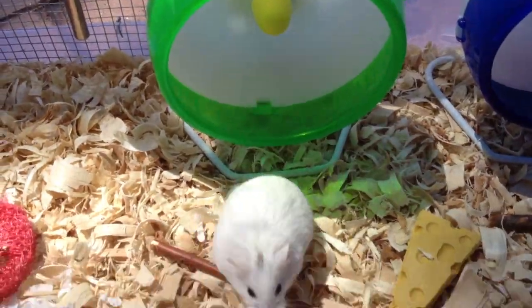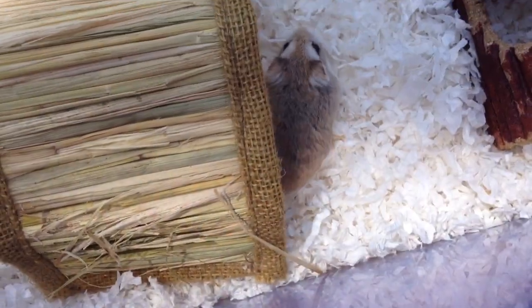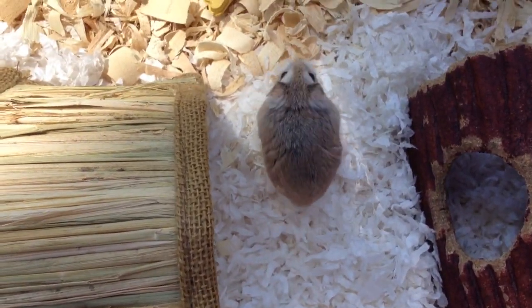So my first hamster is L'Oreal. She is a pied robo, but she only has a tiny little dot on her head. My other robo hamster is Sephora and she is an agouti colored robo, which is basically the normal color.